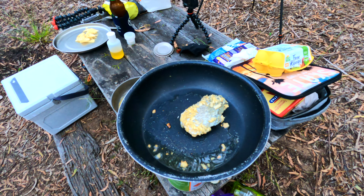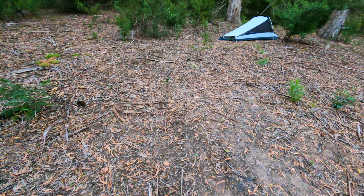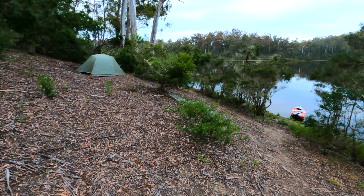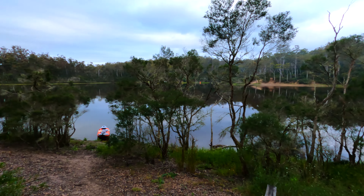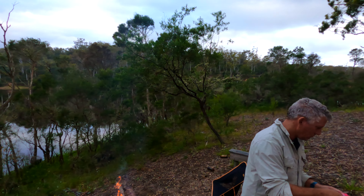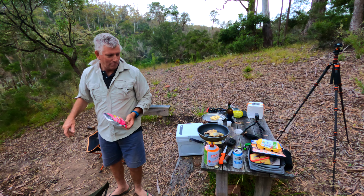Looking good. Campsite's nice — standing up top here, beautiful. Canoes and kayaks just down the bottom. It is a gorgeous night, lovely and cool for summertime in Victoria. And while Steve the chef is cooking away — beautiful job.